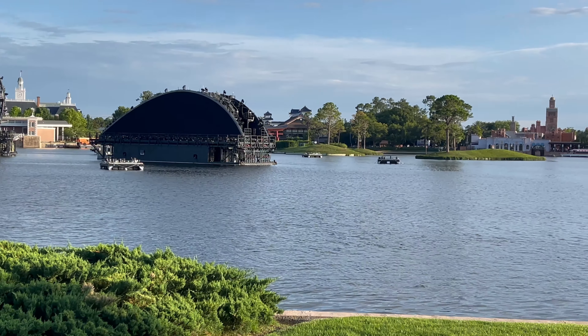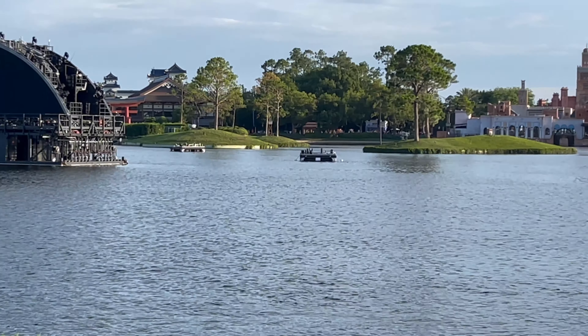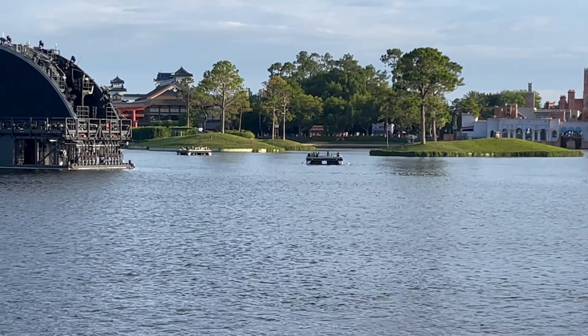If you see these little platforms out here — a couple right there, one right there — those are the platforms where a lot of the fireworks shoot off of as well.